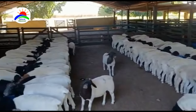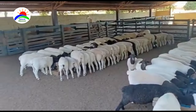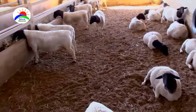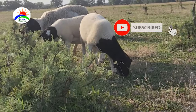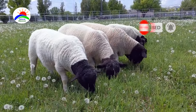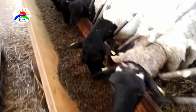Provide a well-ventilated and clean shelter to protect the sheep from extreme weather conditions. Ensure that the fencing is secure to prevent predators and escape. You'll have the best results when raising Dorpers primarily on grass. Pasture grazing is essential, but supplementary feeding might be necessary, especially during dry seasons.